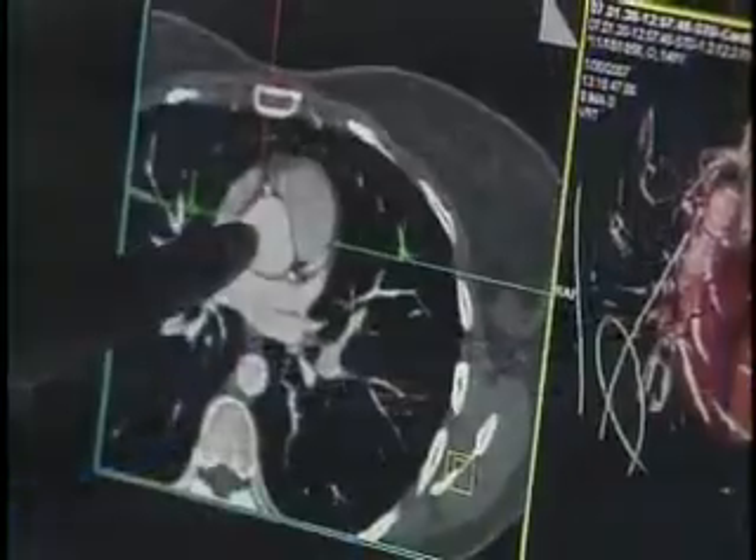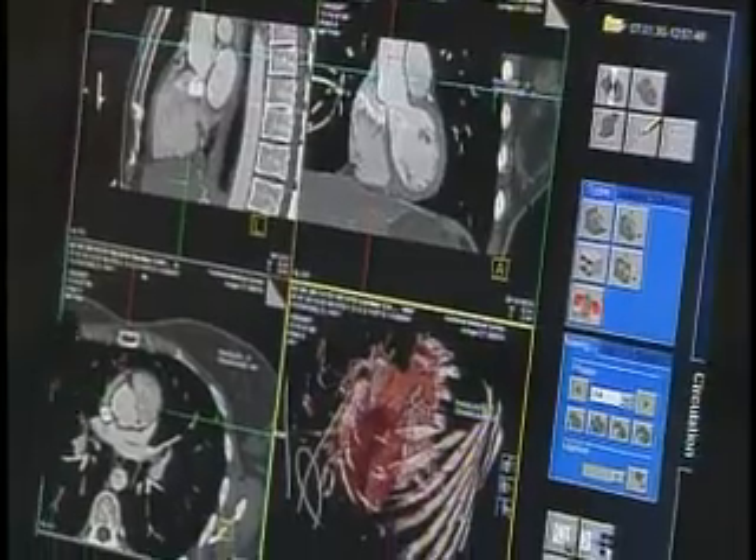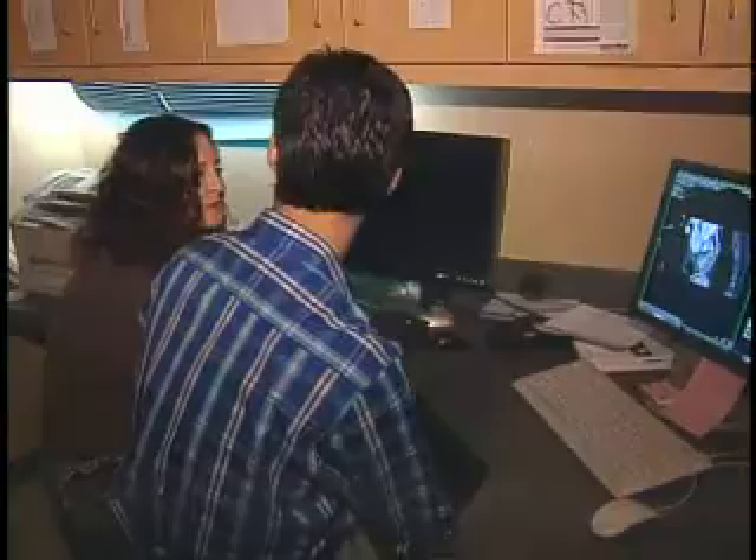These little things coming off here are the coronary arteries — these are the objects of interest. Good news for Tammy: her arteries are clear. No answers yet about her chest pains, but she knows it's not heart disease. What a relief.